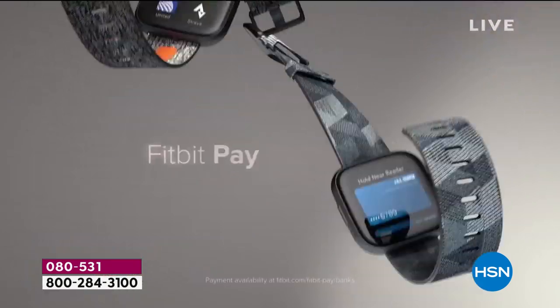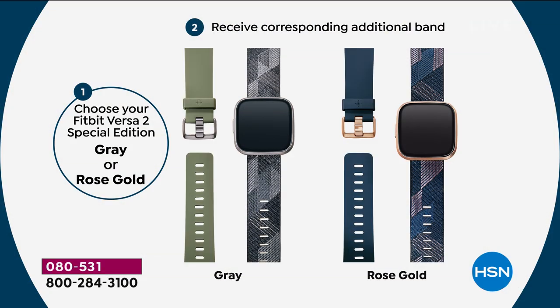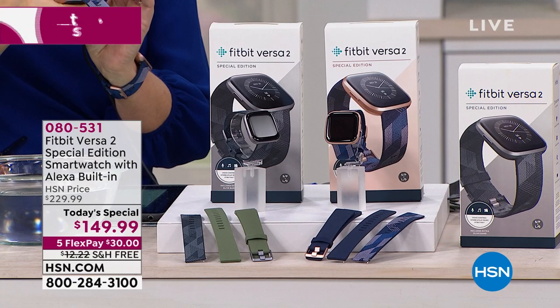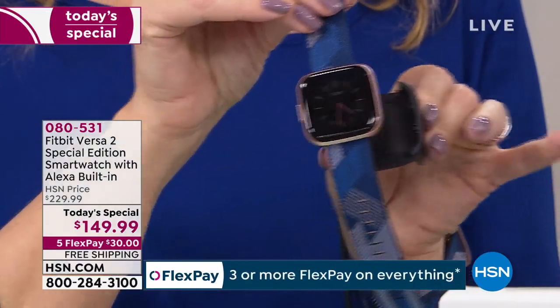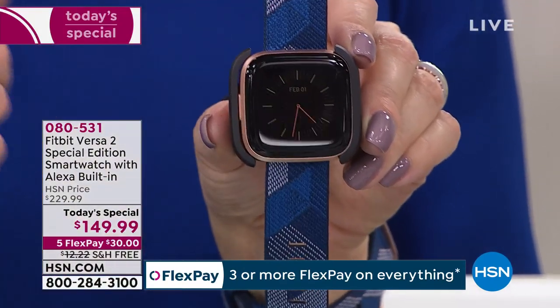I hope you say yes today — best price anywhere for the latest edition, the one with Alexa built in. Item number 080-531. Choose your color: gray with gray woven jacquard and olive green band, or rose gold with navy woven jacquard and solid navy band. This is best-in-class battery life. Normally with a huge screen you'd think battery life would be terrible — but not with the Versa 2. Six-plus days battery life. And this is an OLED screen — organic LED — the same technology as the most expensive TVs on the market.